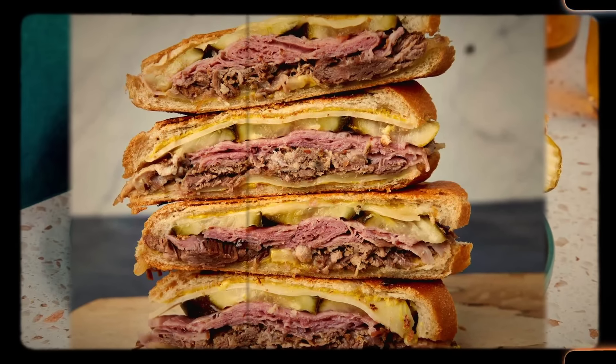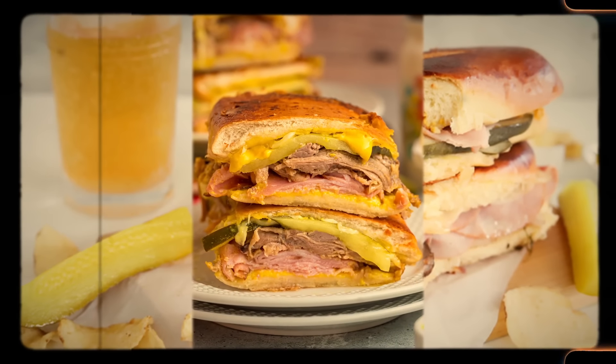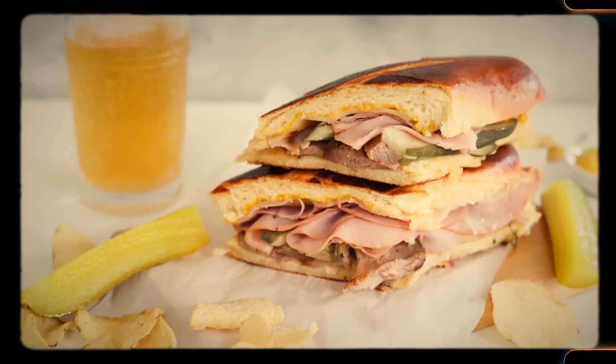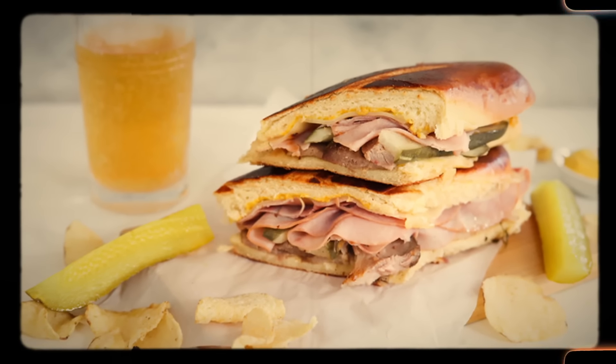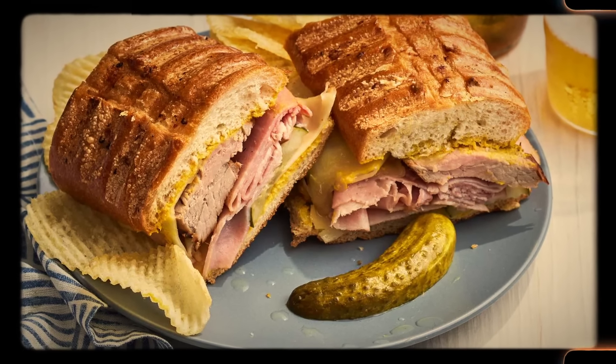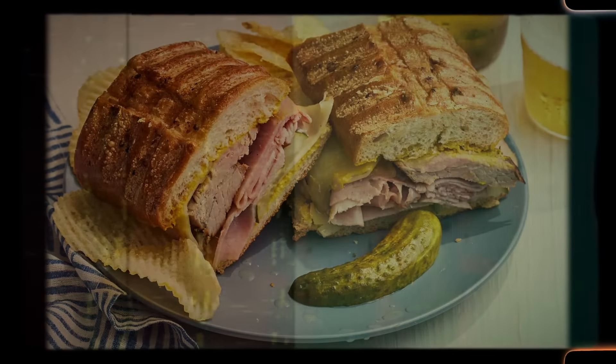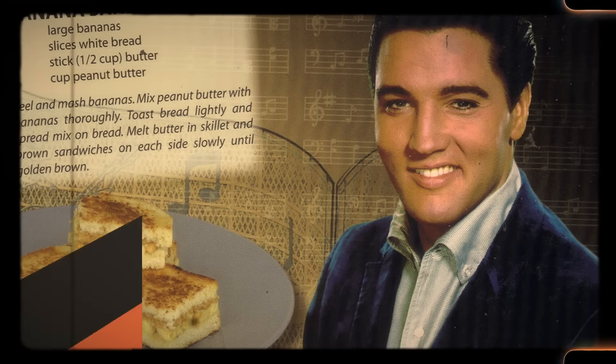By the 1960s, the Cuban sandwich had become a staple in these communities, widely available in Cuban cafes and bakeries. A traditional Cuban sandwich is made with special Cuban bread, different kinds of meat, Swiss cheese, mustard, and pickles. Once assembled, the sandwich is typically pressed and grilled using a plancha. If you don't have one, just use a skillet and a heavy pan — a day's worth of bicep workout right there. At the end, you're left with a golden sandwich miracle: crispy on the outside, melty on the inside.